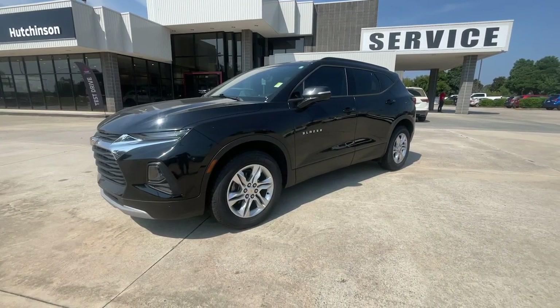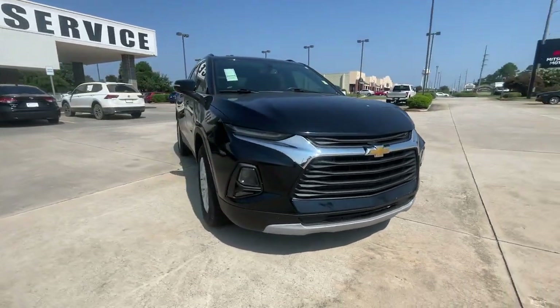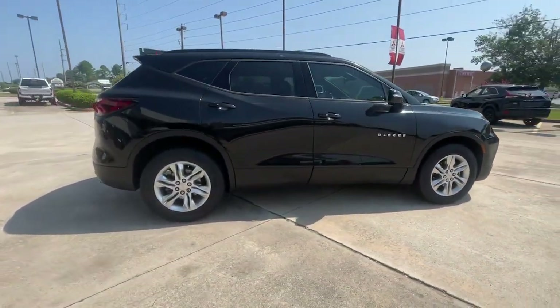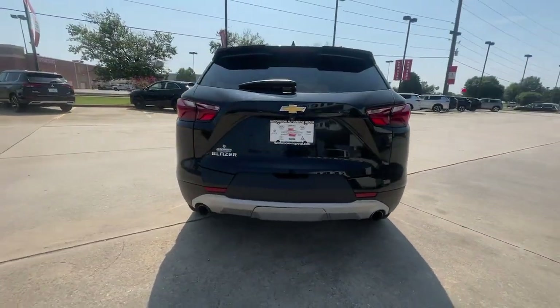Can you see yourself in the 2019 Chevrolet Blazer? This vehicle is an outstanding buy with fewer than 60,000 miles on the odometer. Make the drive in comfort and sporty style in this well-equipped Blazer.